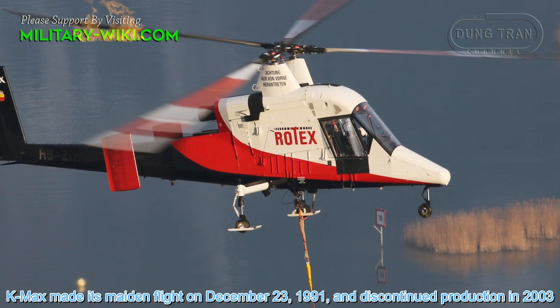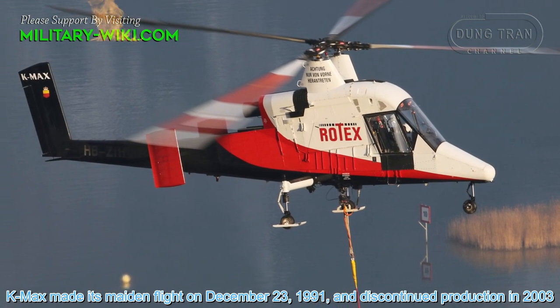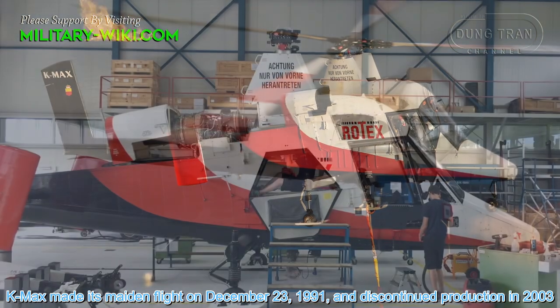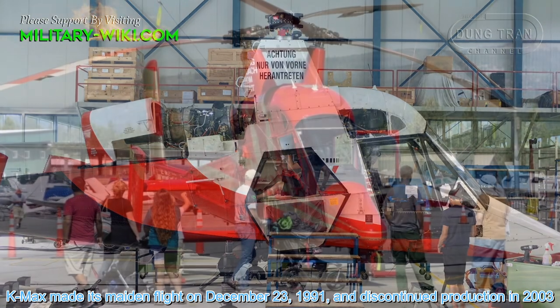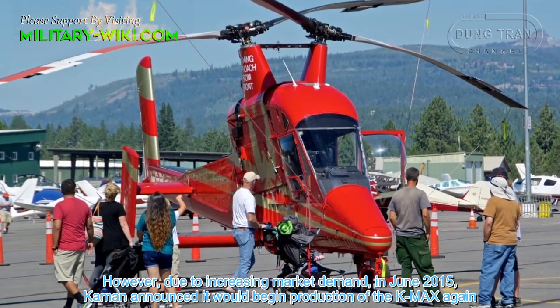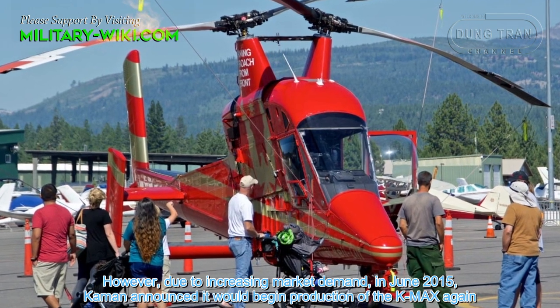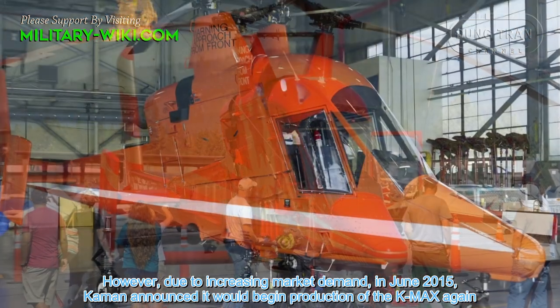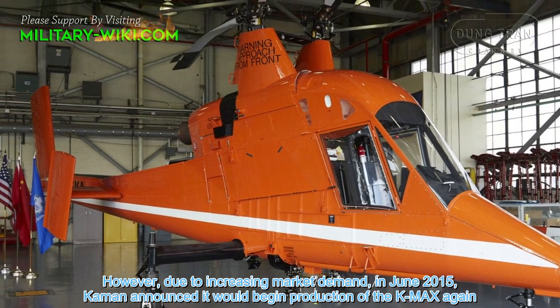The K-MAX made its maiden flight on December 23, 1991, and discontinued production in 2003. However, due to increasing market demand, in June 2015, Kaman announced it could begin production of the K-MAX again.